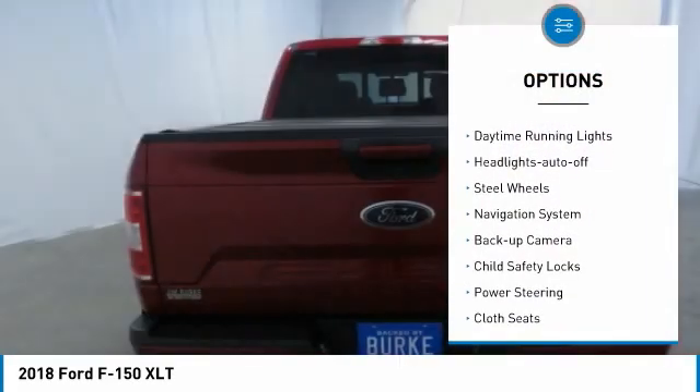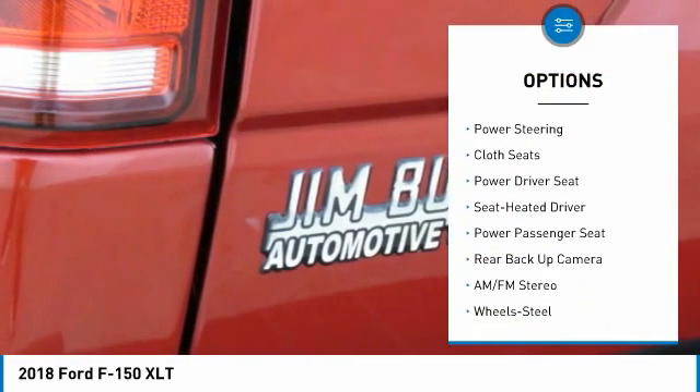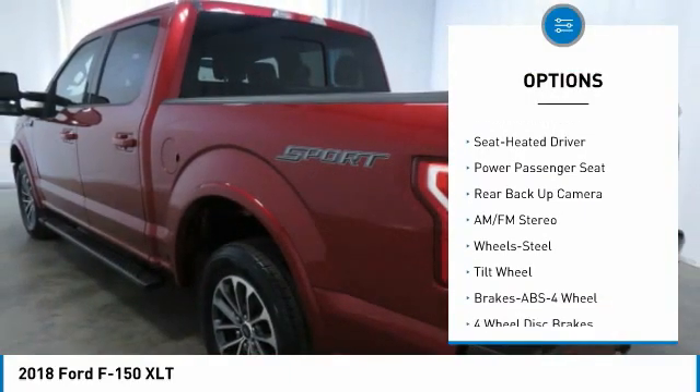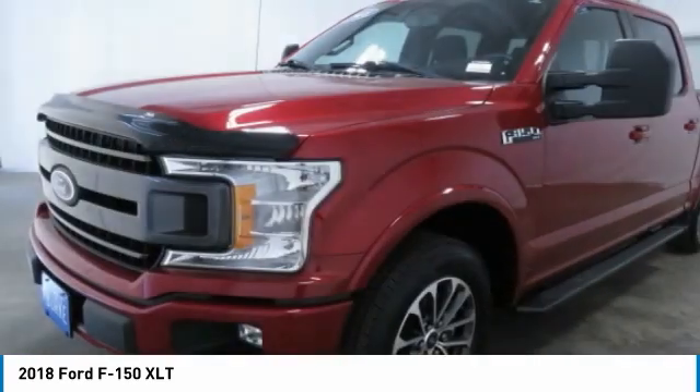Traction control. Daytime running lights. Headlights auto off. Steel wheels. Navigation system. Backup camera. Child safety locks. Power steering. Cloth seats. Power driver seat.